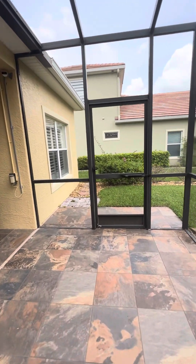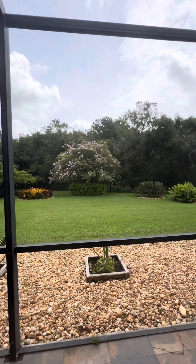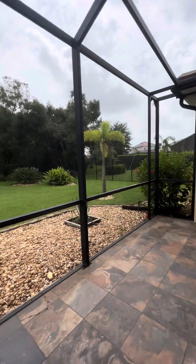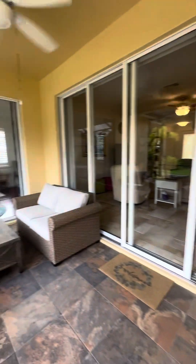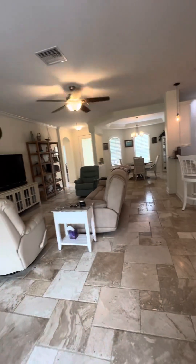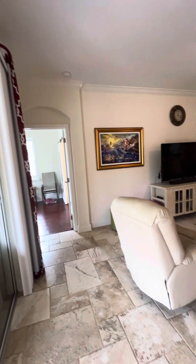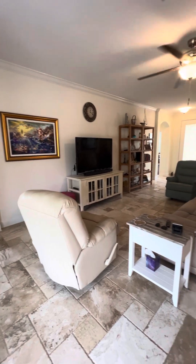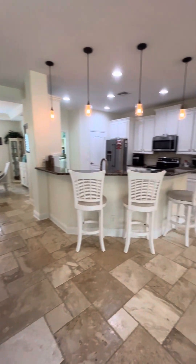Super great neighbors next door. Love that tree. Triple slider here, a window in the dinette area, slider to the master. Lots of natural light in this house. Great big living room — this is the perfect layout.